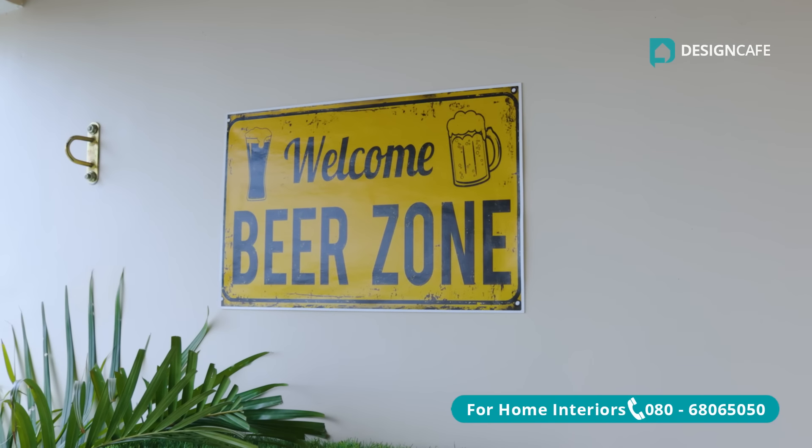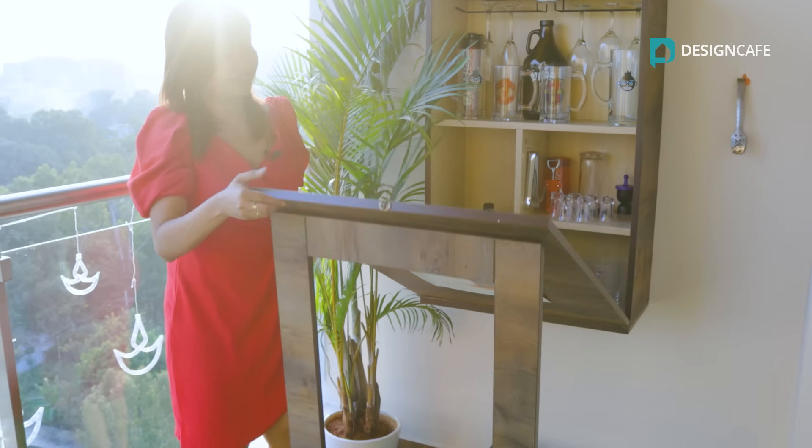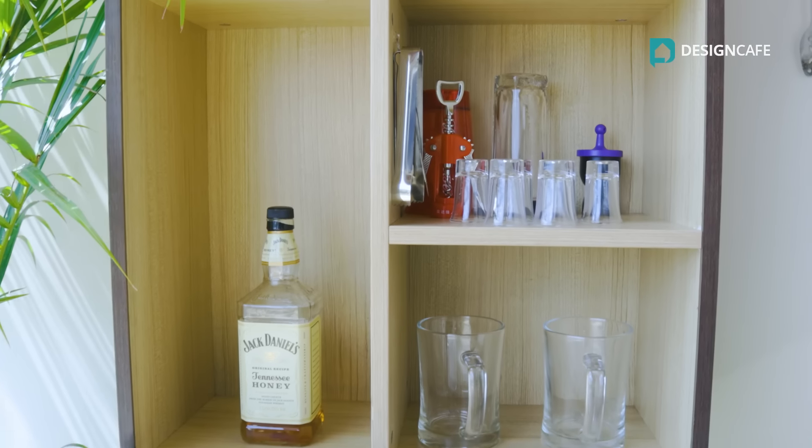This balcony looks so beautiful. The USP of this area is this bar unit. This space looks like such a cosy corner for the entire family to spend some quality time together.